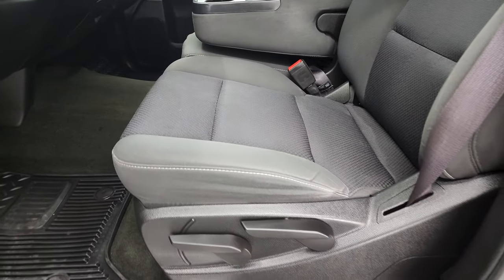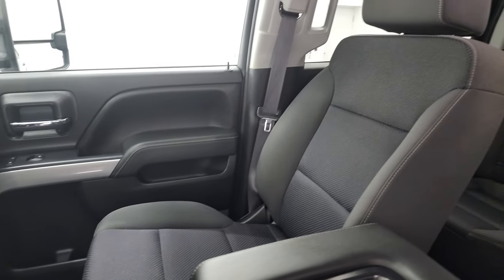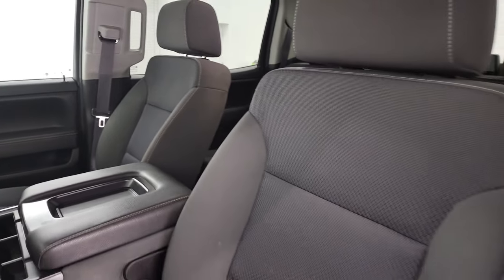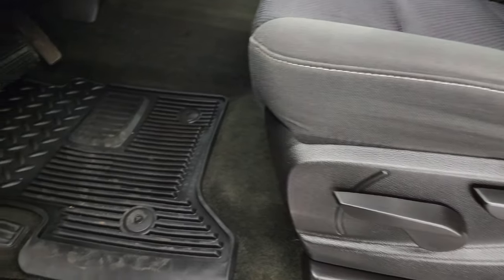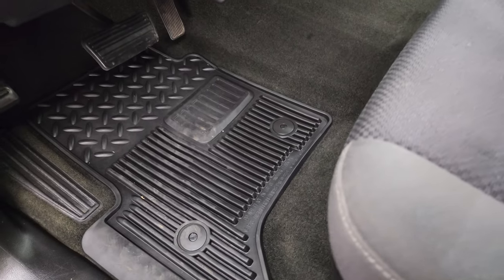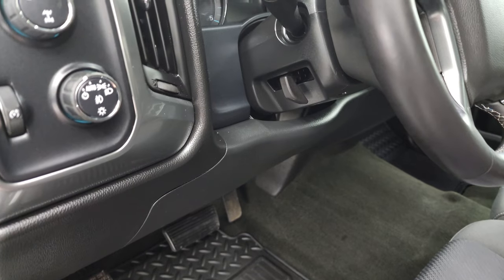Inside, the LT1 package gives you the black cloth interior. In the front, you get the 40/20/40 split bench seating. No rips or tears on the seats — they look really good. There's a manual-adjust seat in the front, factory all-weather floor mats, auto headlamps, four-wheel drive, and a factory brake controller.